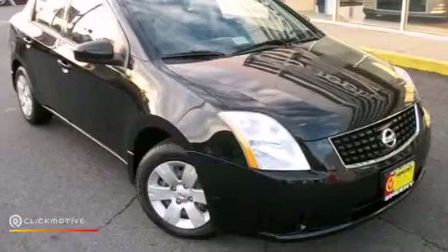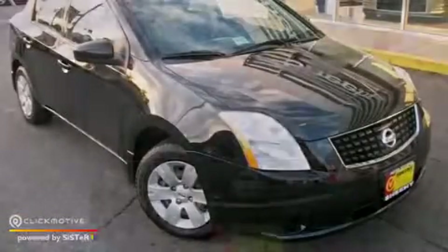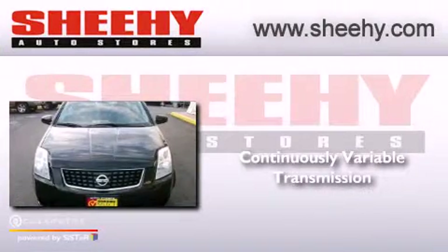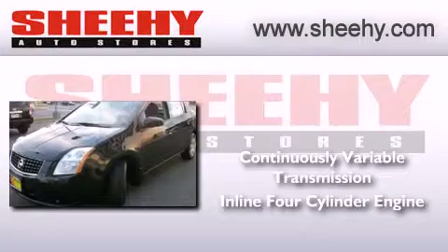This is a 2009 Nissan Sentra. This four-door sedan has a continuously variable transmission and an inline four-cylinder engine.